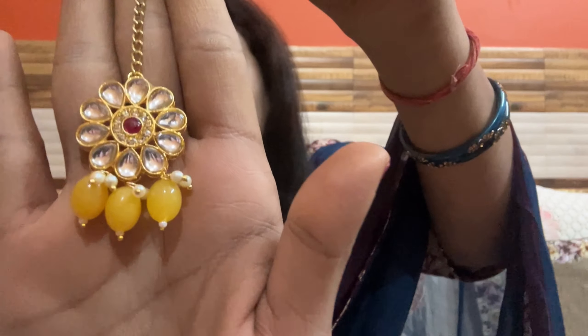I will show you the back as well. With this you will get earrings — it has a hook, so it will be easy to carry. You will also get a choker, maang tikka, and earrings. That is the first product.